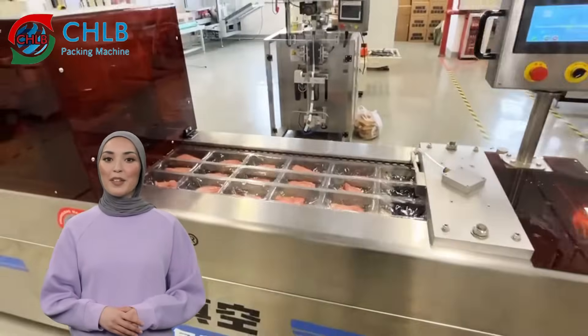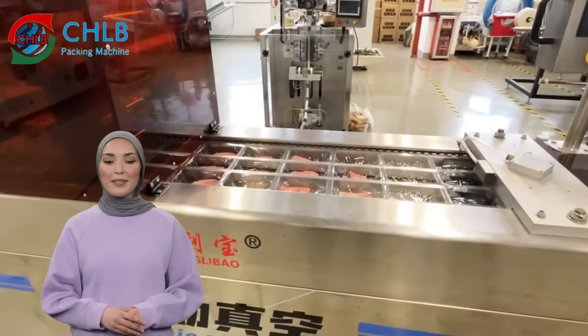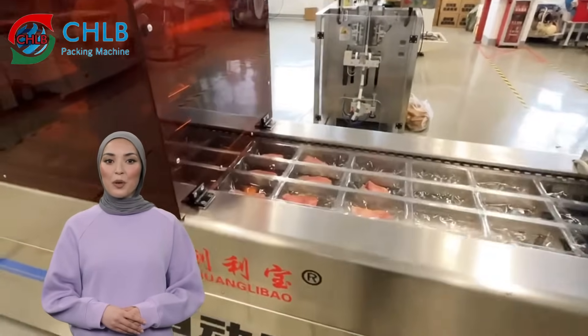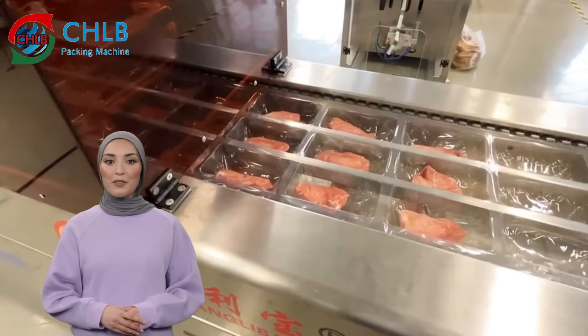In addition, on the basis of vacuum packaging, users can choose nitrogen filling or mixed gas to further extend the shelf life of the product.